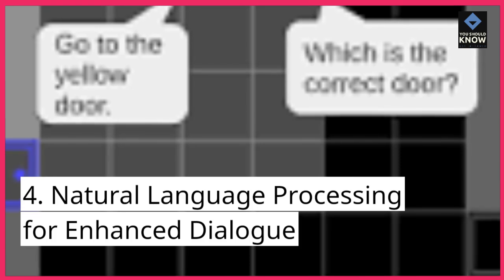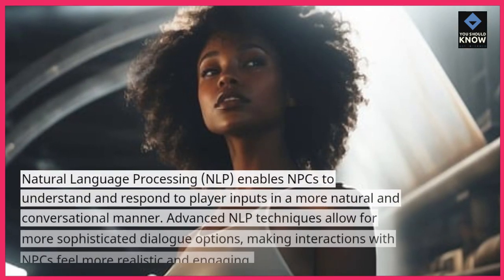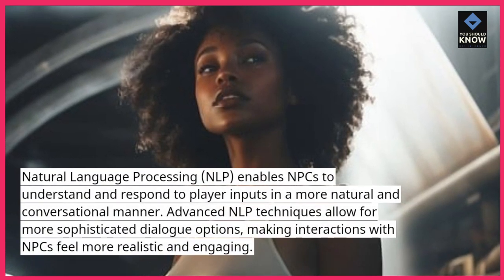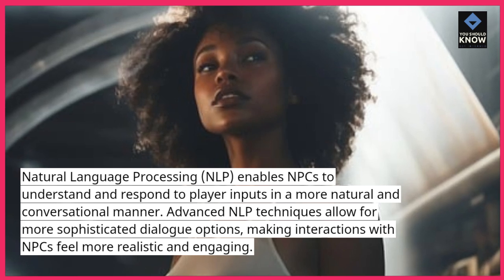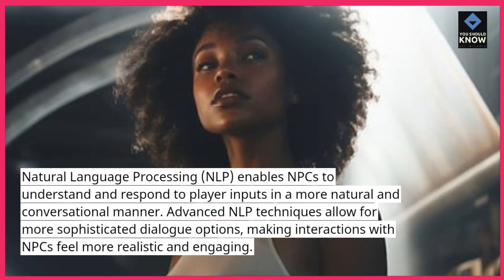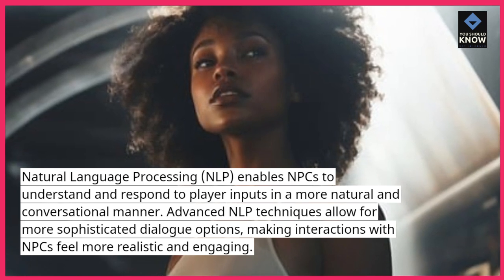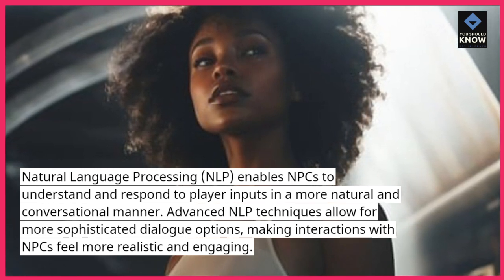4. Natural Language Processing for Enhanced Dialogue. Natural Language Processing (NLP) enables NPCs to understand and respond to player inputs in a more natural and conversational manner. Advanced NLP techniques allow for more sophisticated dialogue options, making interactions with NPCs feel more realistic and engaging.